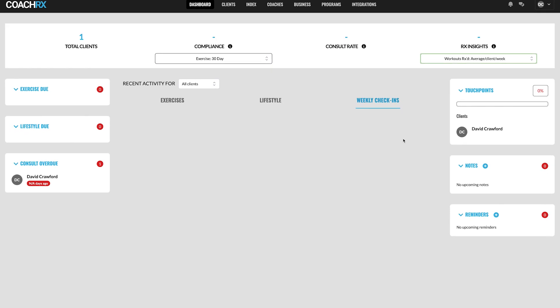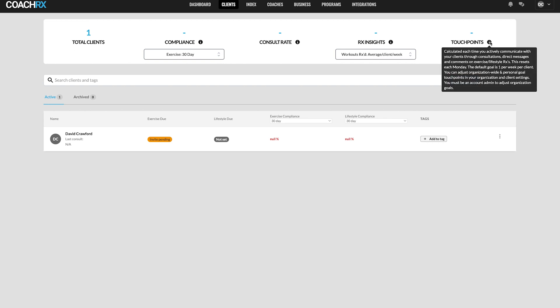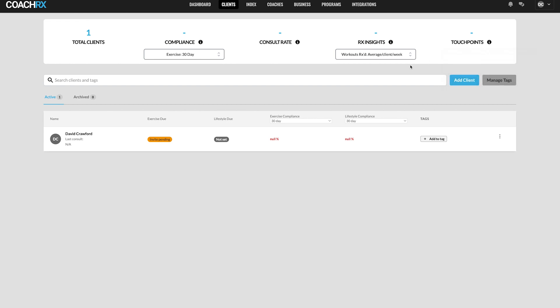Clicking into the Clients section, you get similar KPI stats along the top — compliance and touch points. Touch points track each time you actively communicate with your clients, which is a really cool feature I haven't seen before. It's important not to overdo communication, but you also want to make sure you're checking in enough to keep clients moving forward and getting results.